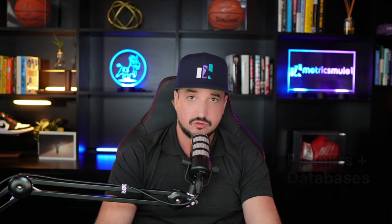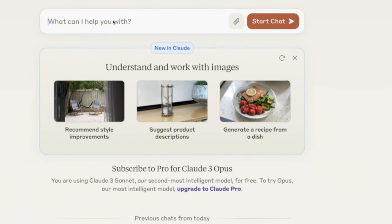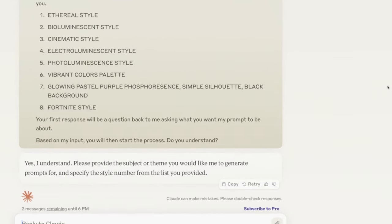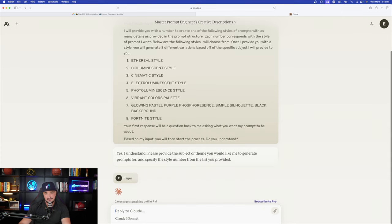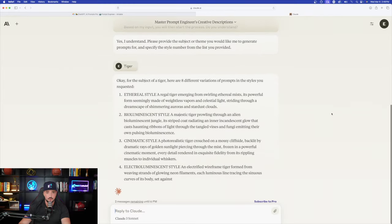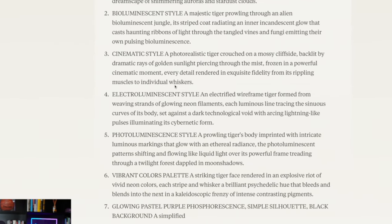Back in Claude — although this is a long prompt, it doesn't matter; just go ahead and type it in. I hit send and instantly Claude goes to work: 'I understand, please provide the subject or theme.' I give it the simple keyword 'tiger,' hit enter, and in real time it immediately provides eight different prompts specific to my keyword along with the various styles my prompt generator specifies.